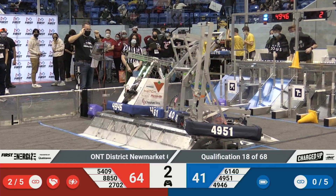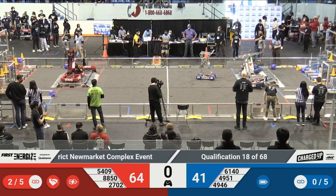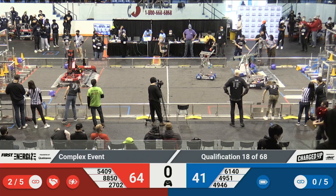Three, two, one. Alright folks, that was a really riveting match and we'll have you back for the final scores in just a minute.